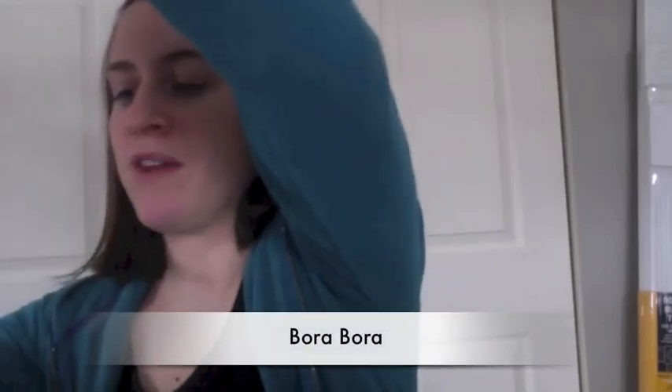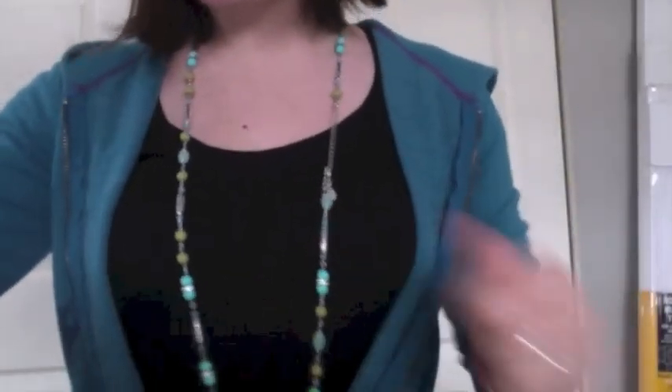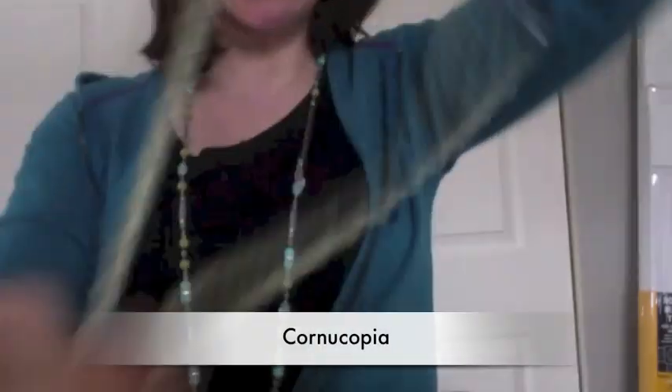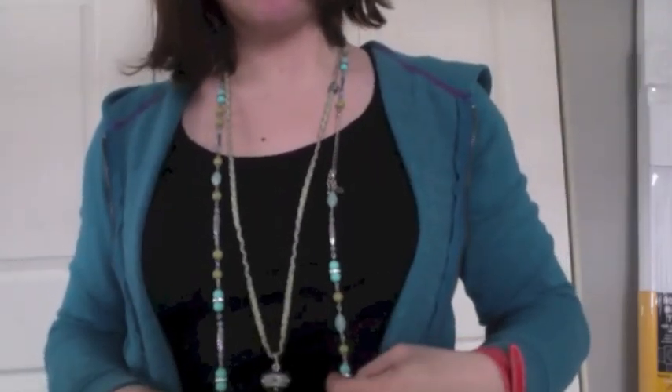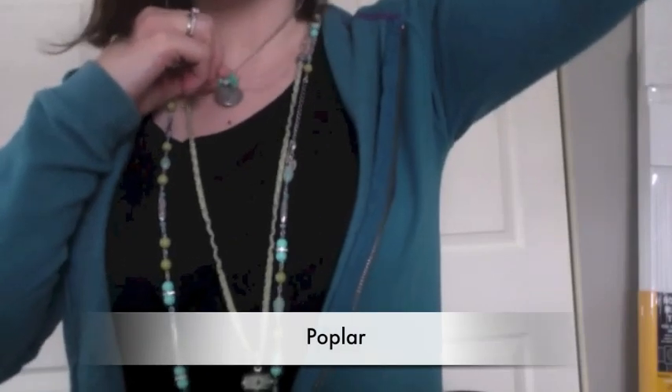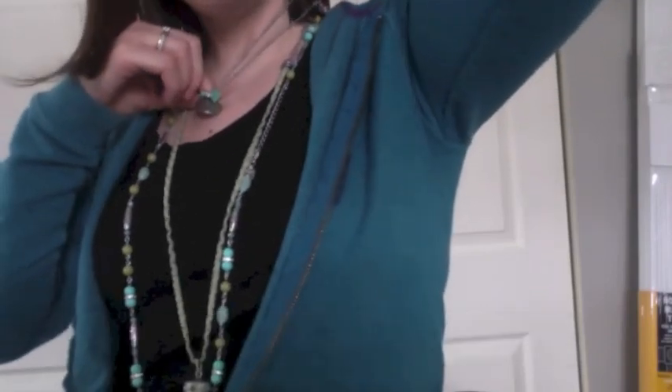Another great thing to do with necklaces is to layer them. This is Bora Bora, one of our newer long necklaces — it's got gorgeous blue and green beads. This works really well by itself, but if you want to add depth to your look, you could layer it with a longer pendant necklace like Cornucopia, which has a horn pendant and a cool detailed chain. If you wanted to fill in some of the skin space with a deeper neckline, you could also add a third element, maybe Poplar, for a really cool three-layered look.